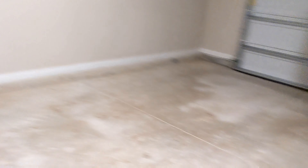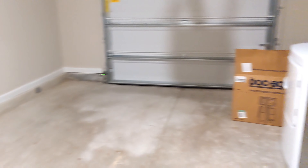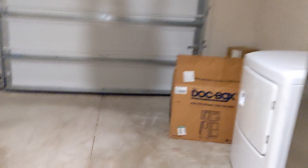The garage is out here. This will fit like one car in this garage.